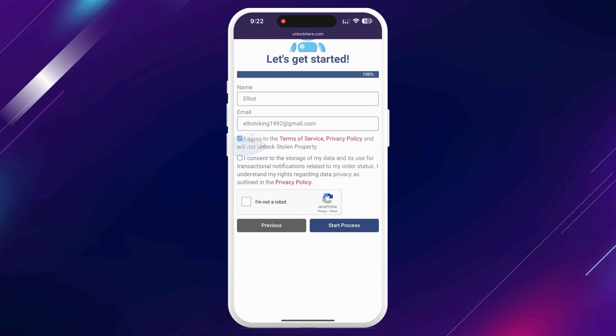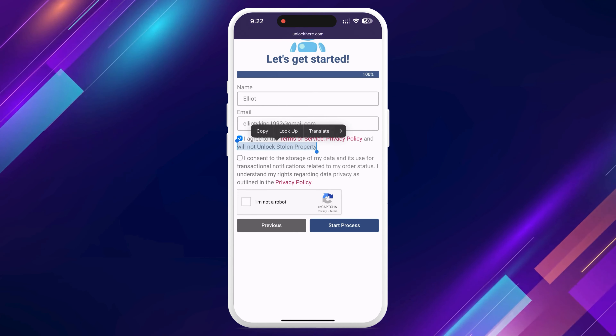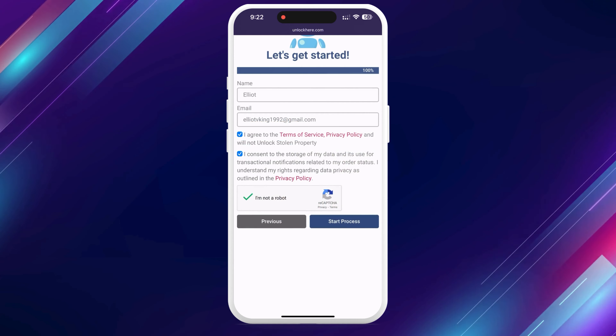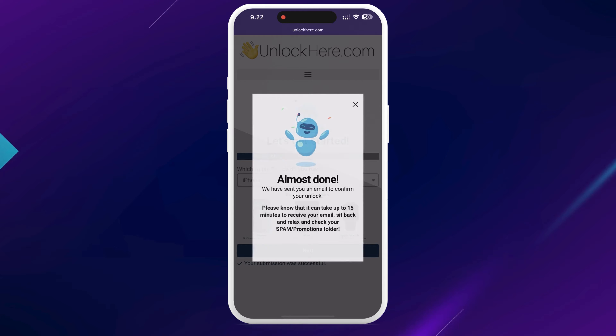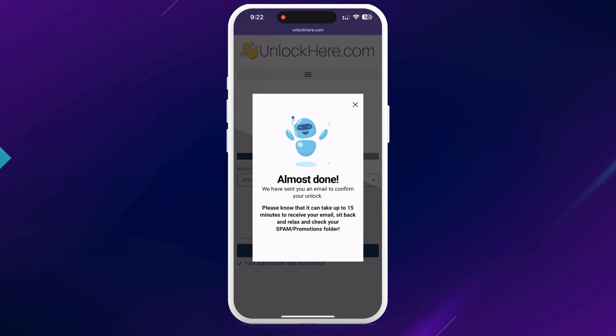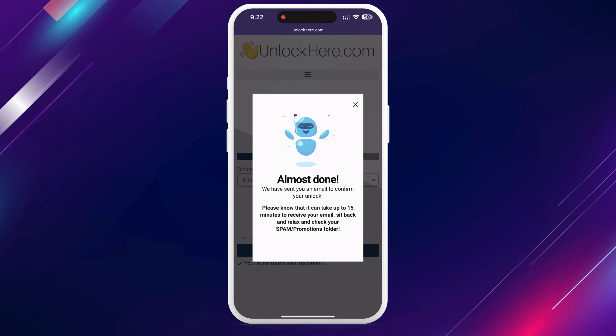Make sure it's accurate info, because you'll receive a confirmation code through email that you'll need to confirm your order. Once that's done, agree to the terms and confirm you're not trying to unlock a stolen device. There's a quick CAPTCHA to verify that you're not a robot. Tap Start Process and you're all set. Keep an eye on your email for a confirmation code — if it doesn't arrive, check your spam or junk folder.